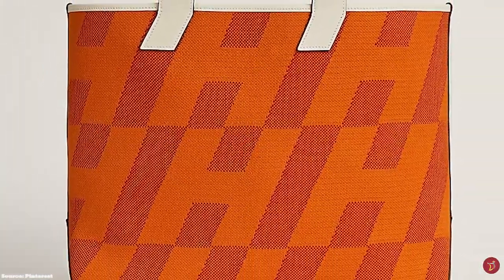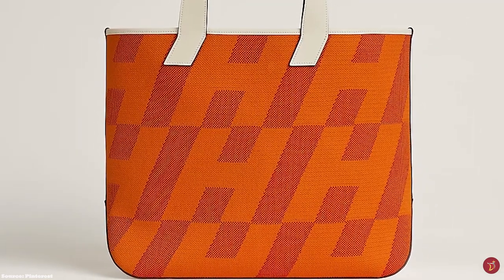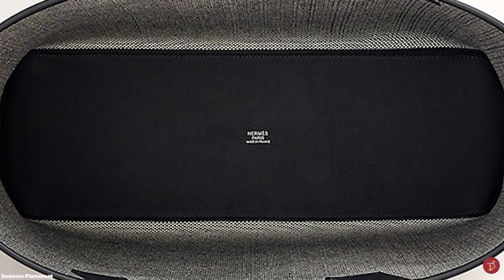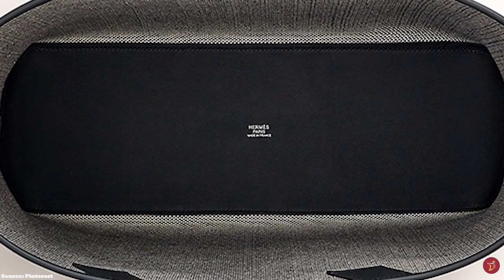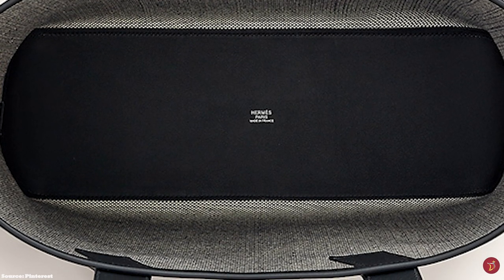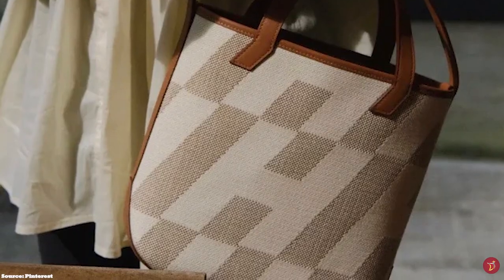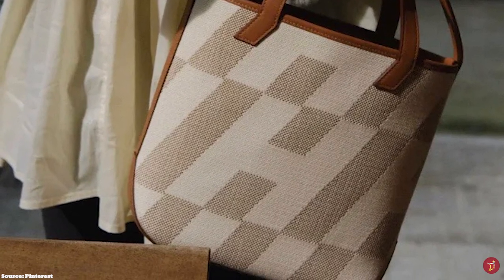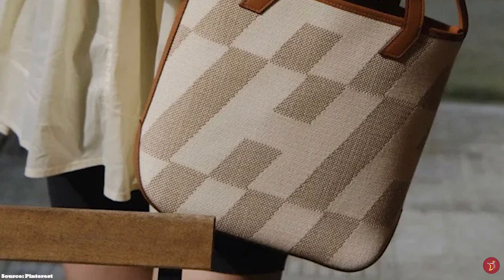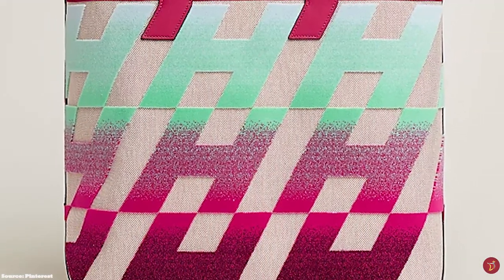The Hermès Cabas H-Ombré bag comes in a few sizes, including the bigger 40cm bag and the smaller 27cm bag. It is a unisex bag — a perfect practical and functional bag for all fashionistas, a great accompaniment for all relaxed casual events. Prices start at upwards of £2,690 for the 40.